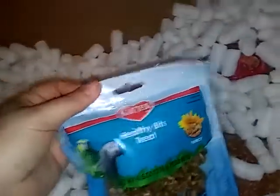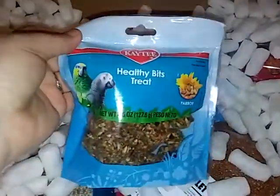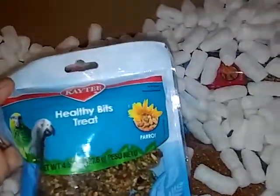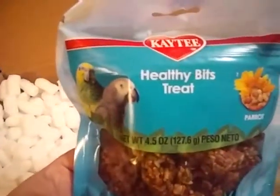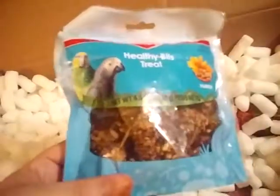I got Healthy Bits treats — sorry about that, my light on my phone decided to turn off — but I got Healthy Bits treats for both of them also.